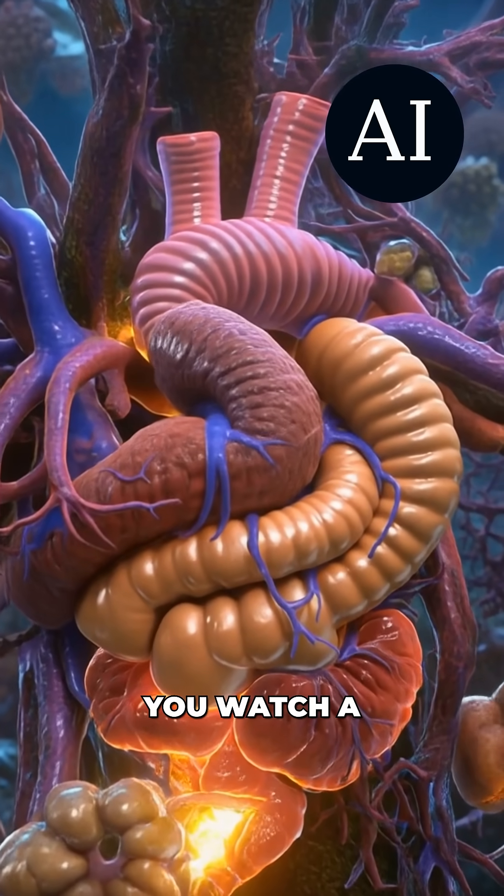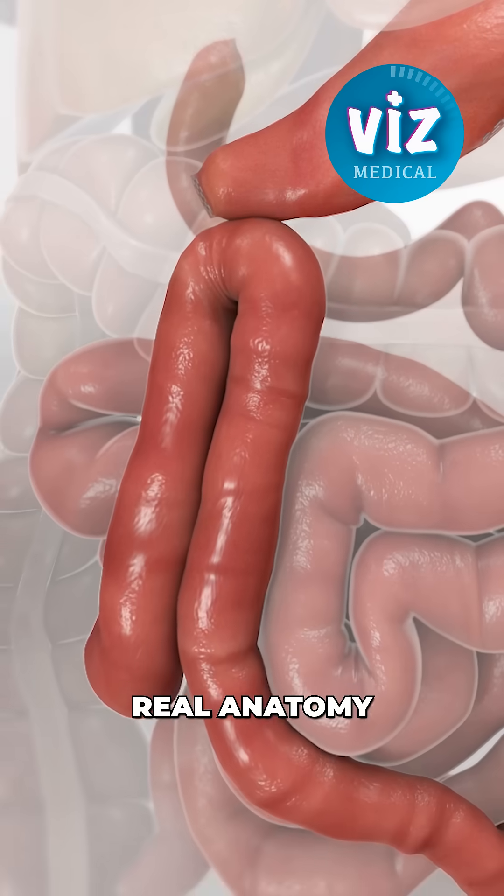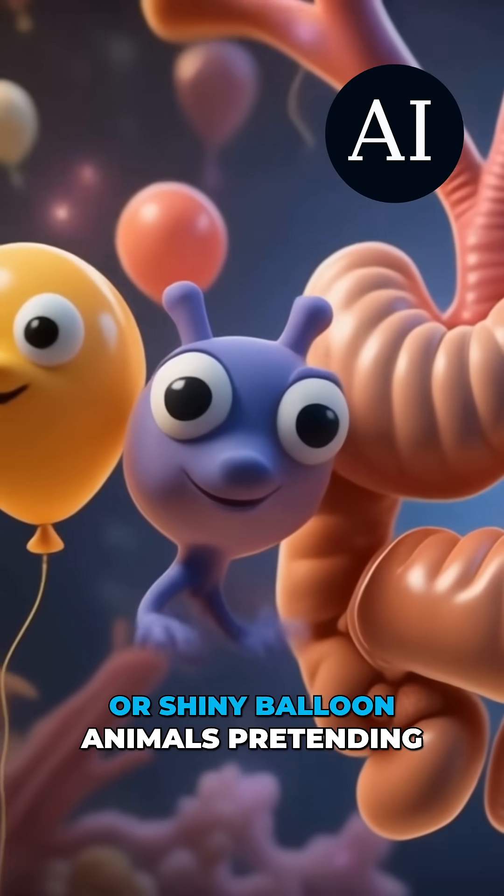So the next time you watch a medical animation, ask yourself: does it look like real anatomy? Or shiny balloon animals pretending to be organs?